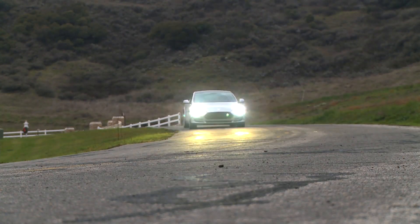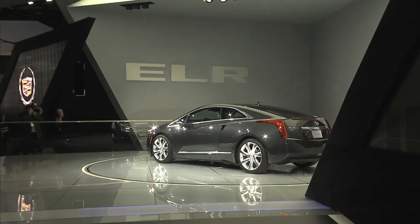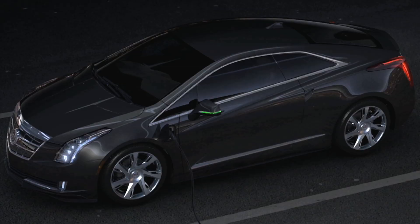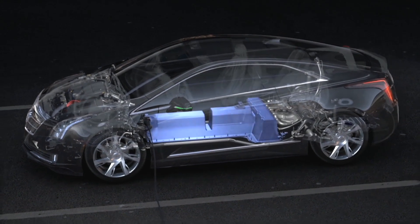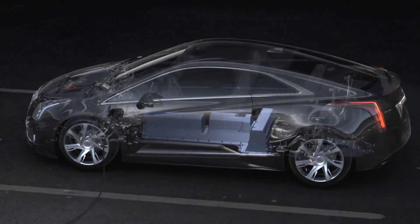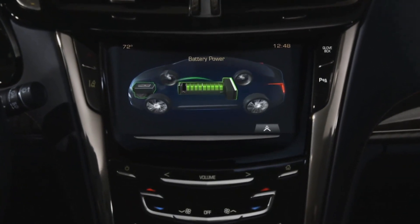If General Motors does purchase Tesla in 2014, it'll only enhance their advanced technology that exists in the ELR. The ELR started with the basic idea behind the Volt and that electric engine that drives the car. Once the battery is depleted, a generator on board the car recharges that battery so you can continue without any range anxiety for over 300 miles.